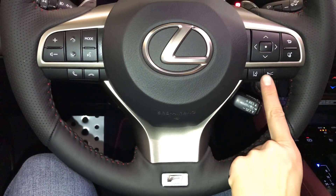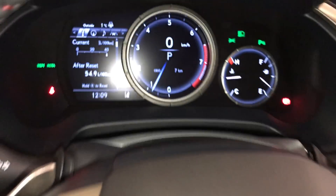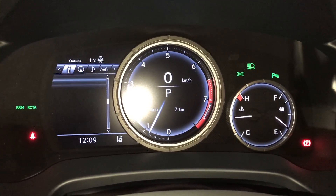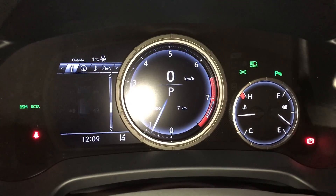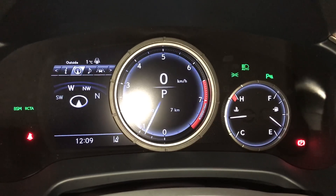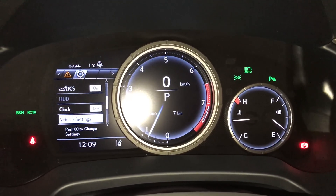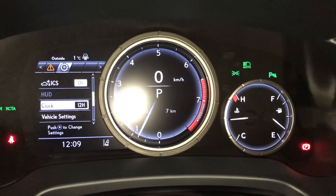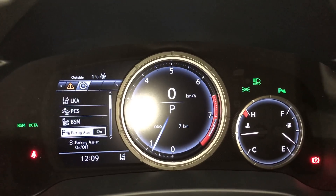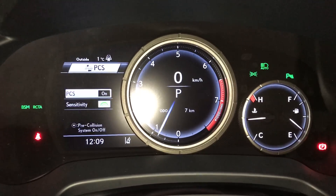Dynamic radar cruise control. Lane departure alert with steering assist. These buttons control information on the dash: kilometers till empty, eco indicator, F-Sport meter, tire pressure monitoring system, all-wheel drive control, sway warning. You can check out your compass, audio, cruise, messages, and vehicle settings. You can change your heads-up information from here. Intelligent clearance sonar, parking assist, blind spot monitoring with rear cross traffic alert system, and pre-collision system.